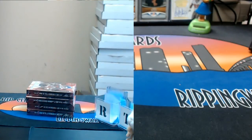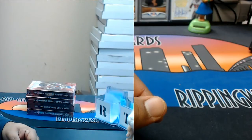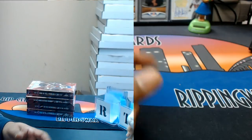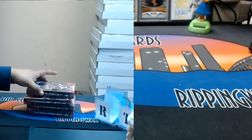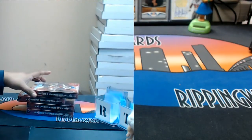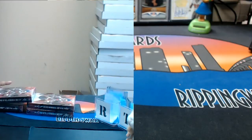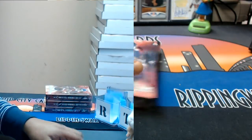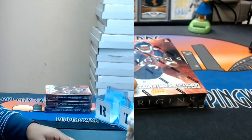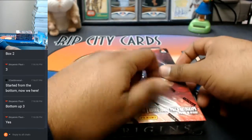Box two. Which one would that be, Benjamin? From the bottom up or from the top down? So, this one. If you're counting Jesse style it would be this one. From the bottom up, three — so it would be that one. You got it, Ben? All right. Good luck to you, my dude. Let's see what's in this.